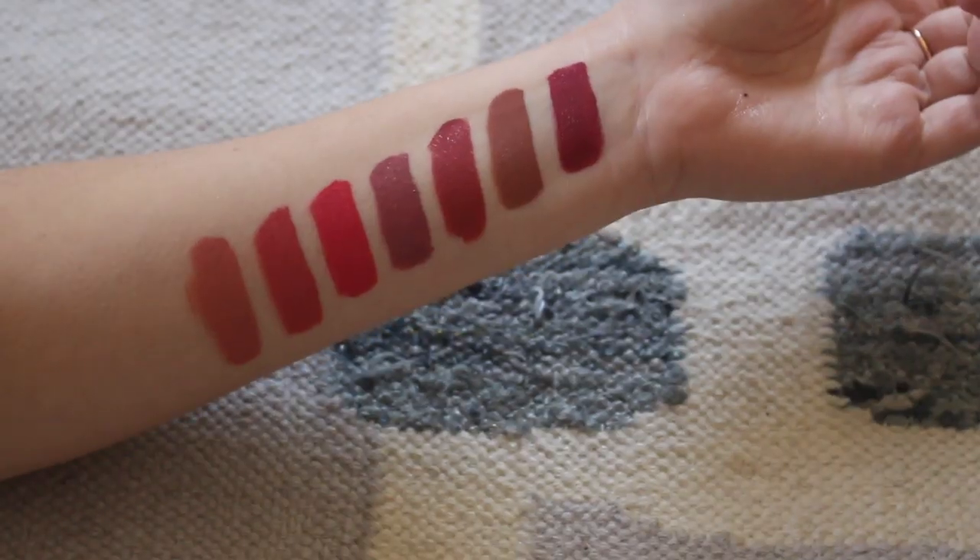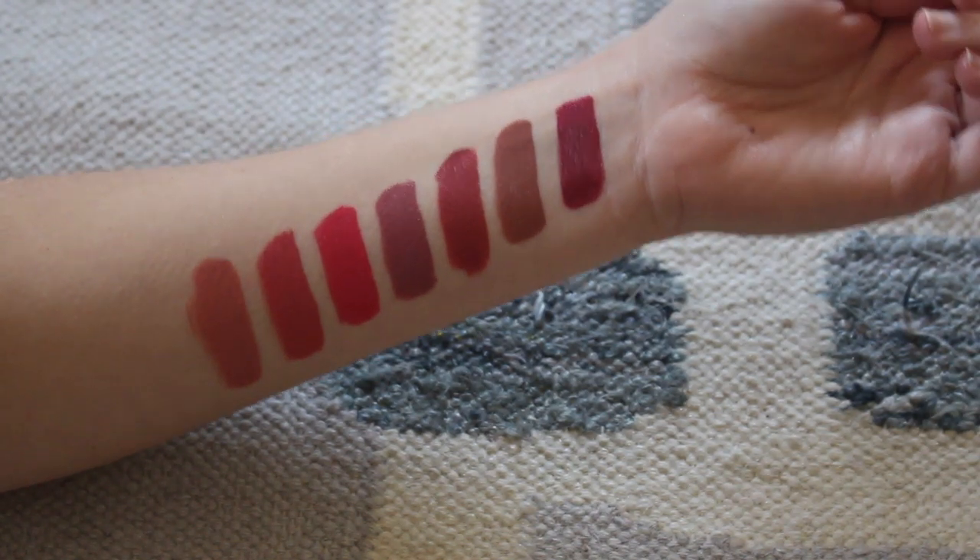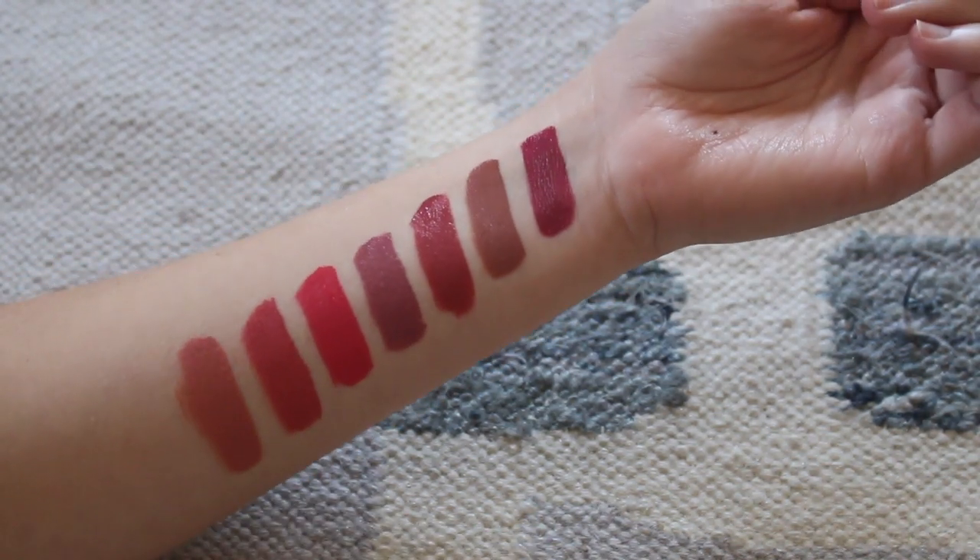Jumping right in with a few overview facts: there are seven shades, all in the more subtle 'lip color but better' or 'lip color but enhanced' range — so nothing crazy. It's kind of a nude to dark berry shade range. They retail for $13 and you can find them at honestbeauty.com, Target, and Amazon. Honest Beauty does a really good job of making their products accessible, both in price point and in location.